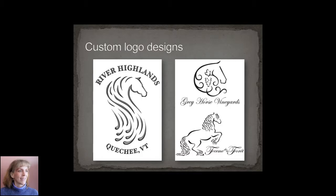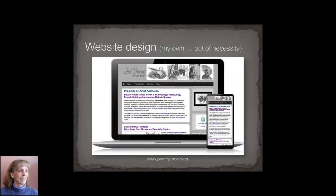I have quite a name on the web for being an equine logo designer. I've also gotten into website design, which started out of necessity because I wanted to market my own fine artwork on the web. My own website is pencilplace.com, and that's shown here.